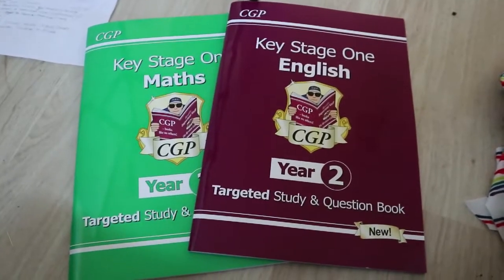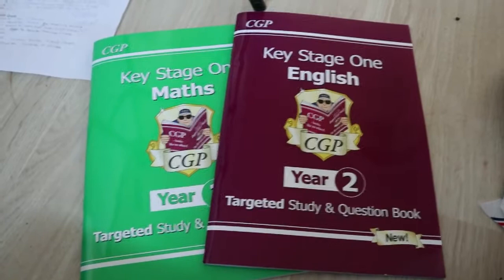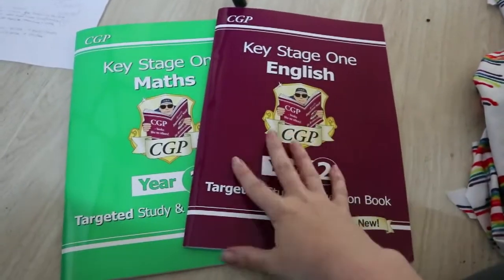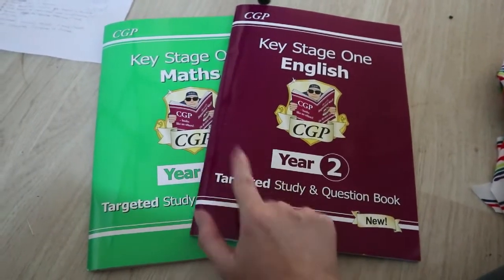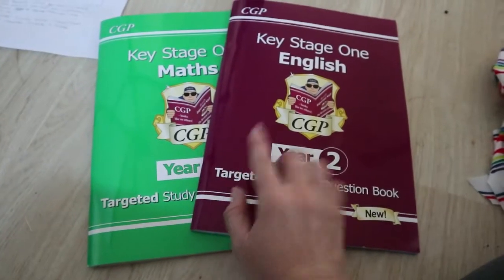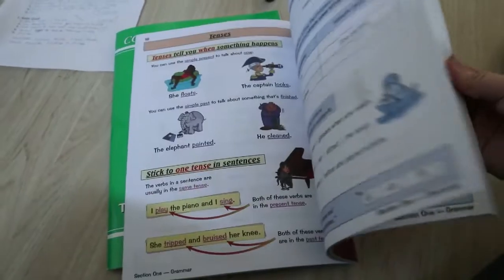Number three is a British curriculum — these are by CGP. These are the English and Maths targeted study and question books for year two, which is the level Charles is working on. These are £4.95 each, available on Amazon or straight from the CGP website which has a very quick turnaround — if you order before a certain time they usually arrive next day with no extra cost. I really like these books because they have an assessment at the start and an assessment at the end to make sure your child is progressing nicely and ready for the next one.